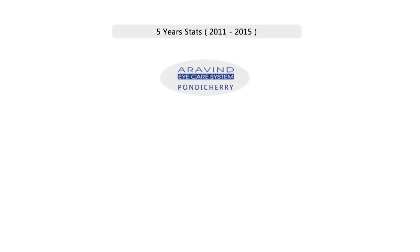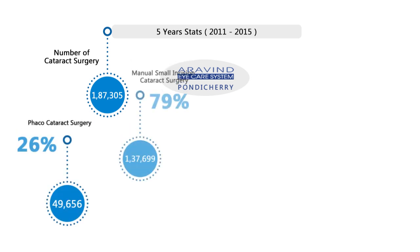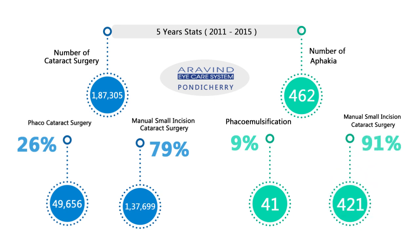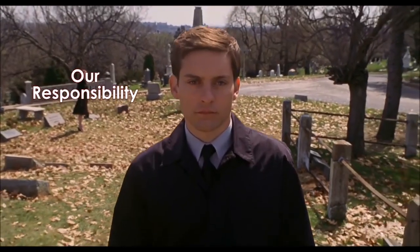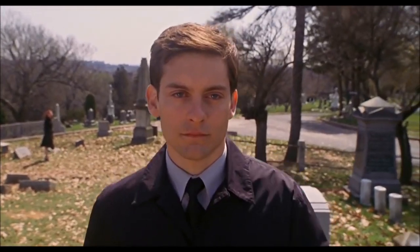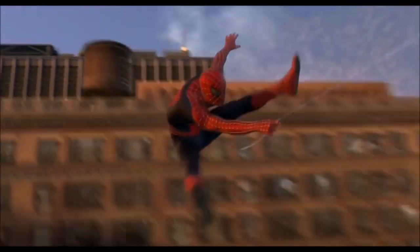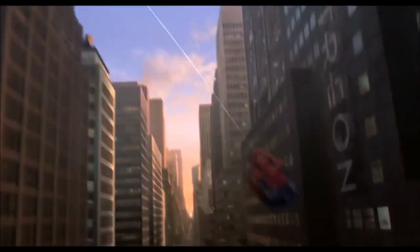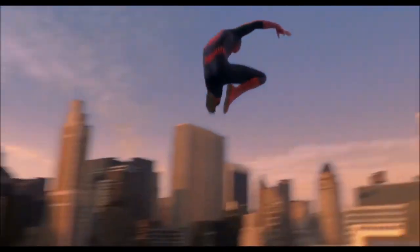Being a major institute addressing volume as well as trainee cataract surgery, though the proportion of aphakia generated is comparable to global standards, the absolute numbers on an annual basis are relatively high. It is our responsibility to tackle this volume of aphakia generated by the large number of cataract surgeries. Though we could be the Spider-Man of eye care saving the world from cataract blindness, with great power comes great responsibility.